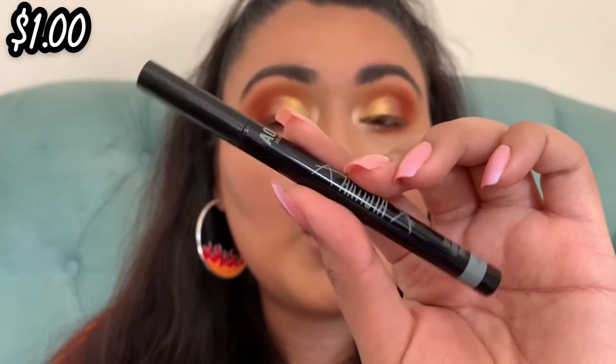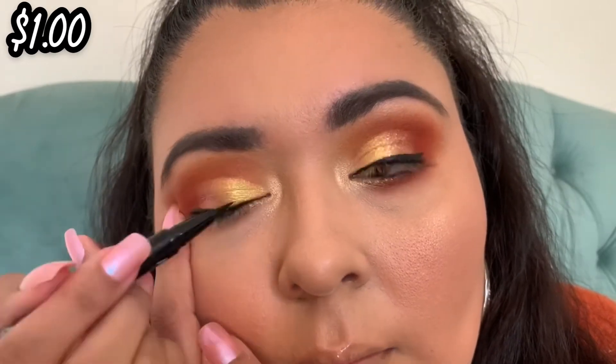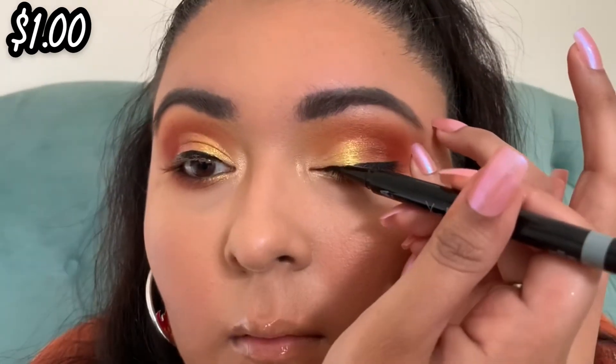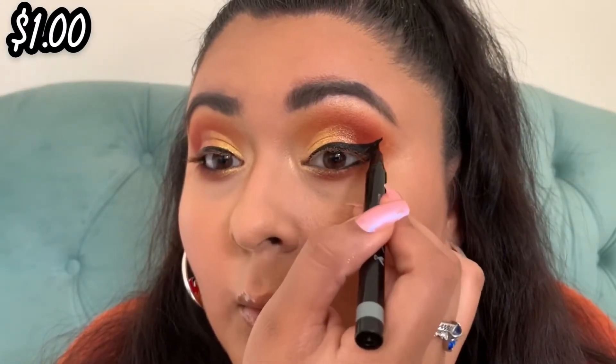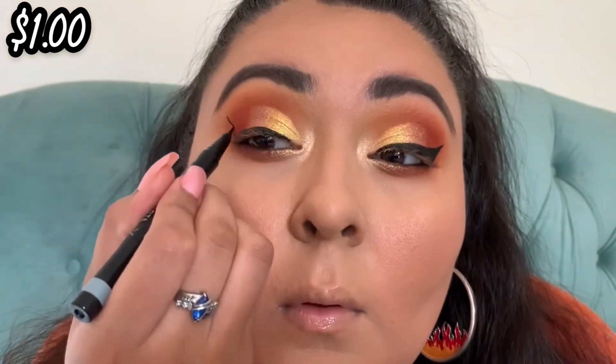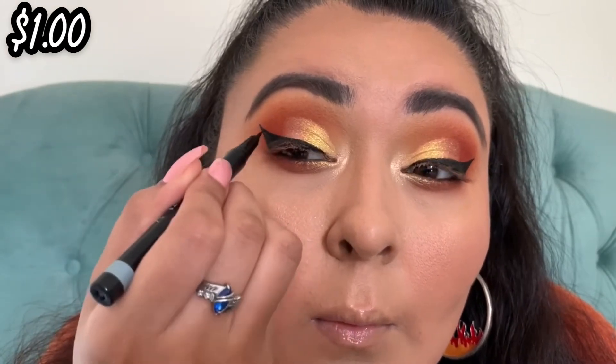Now for liner, going into my AOA Artista Fine Tip Liner in black. I haven't used this specific one before — you do shake it before use, it just makes it work better. This is my first time using the black one; I've only ever swatched it on my hand. I love the green one, the brown one — all of them are so good. I own all the liners in every color at this point. They're only one dollar on the Shop Miss A website.